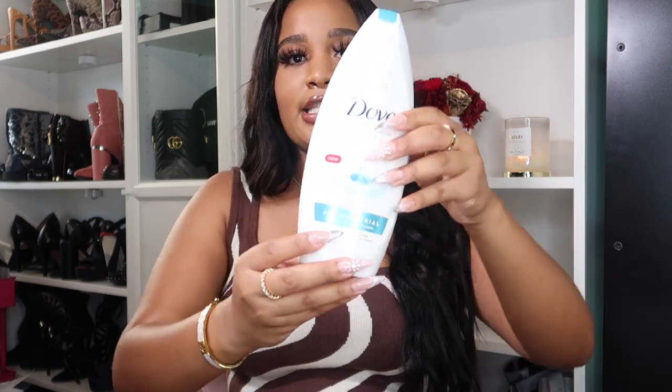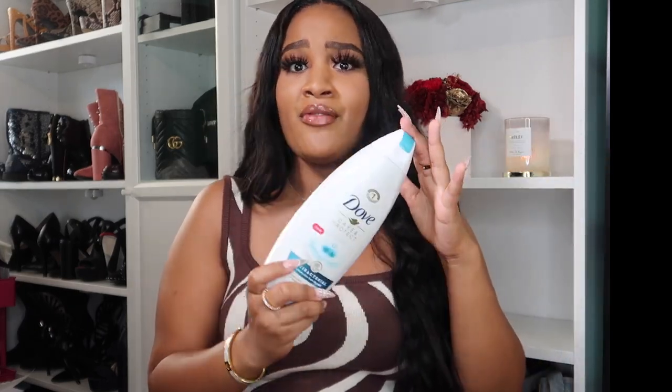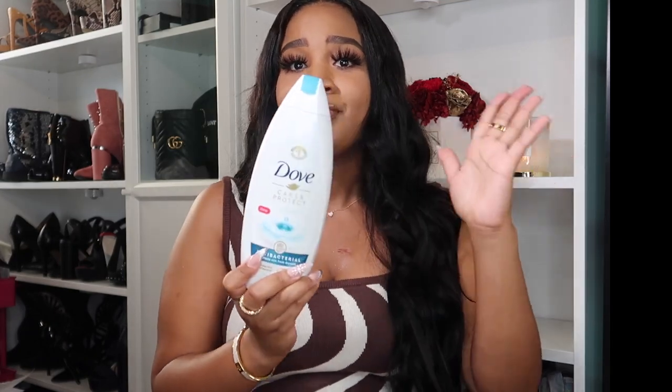We're going to start off with getting clean, which is probably the most important part because none of the other aspects of the routine are going to work if you're not squeaky clean. Especially during COVID times, one of my go-tos for a base cleanser is this Dove Antibacterial. I love using any kind of Dove — I typically always start off my body care routine with some sort of Dove, and I have like eight of them. If you've been around a lot of people, come home and bathe with this antibacterial Dove — it's gonna get you right.